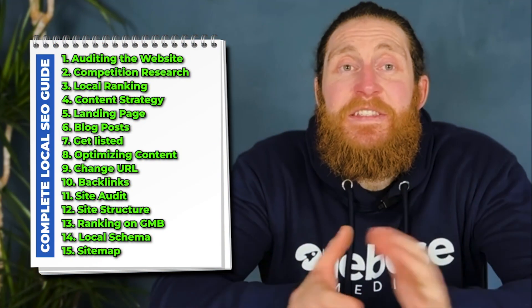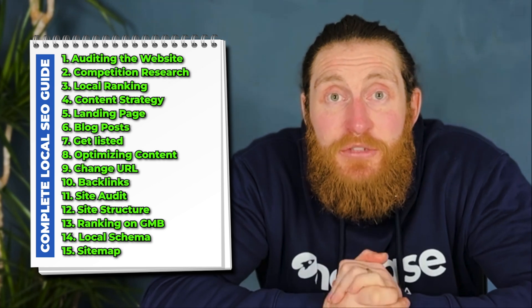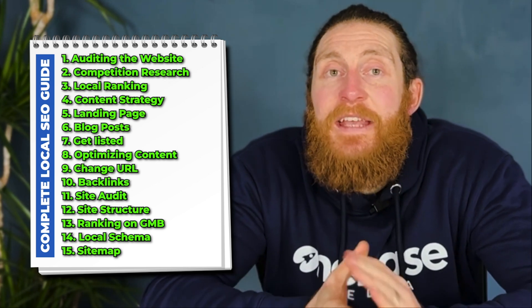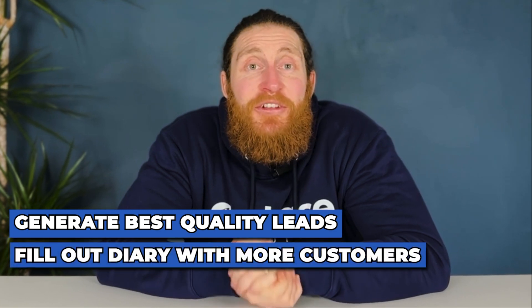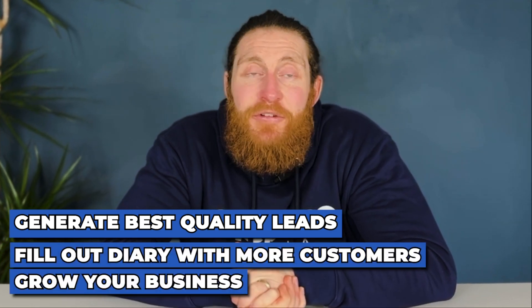And there you have it. This is the entire strategy that we use to rank our clients' pages higher and get more leads. Thank you for watching until the end. I hope you got a lot out of the video. Our goal here is to help you generate the best quality leads so you can fill out your diary with more customers and grow your business.